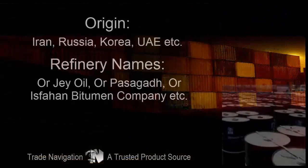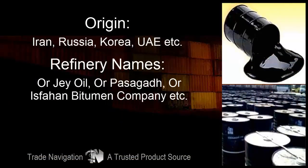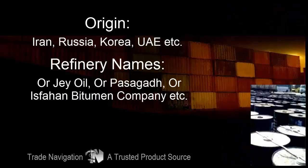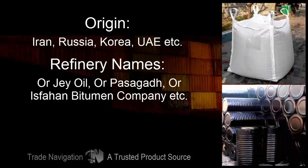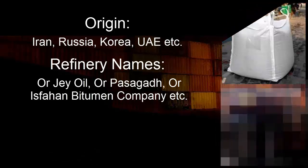Origin: Iran, Russia, Korea, UAE, etc. Refinery names include ORJE Oil, ORPASAGAD, ORS Fahan Bitumen Company, etc.